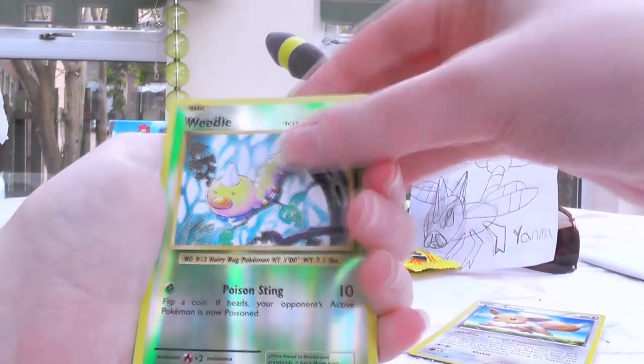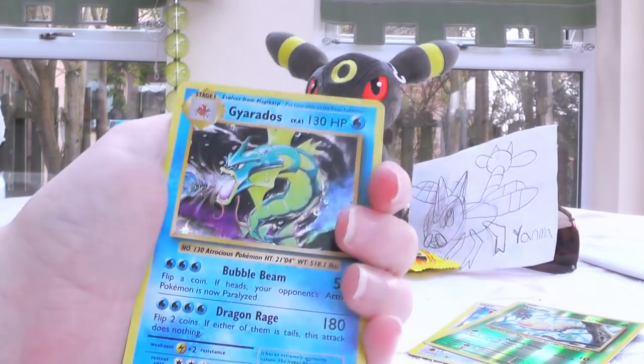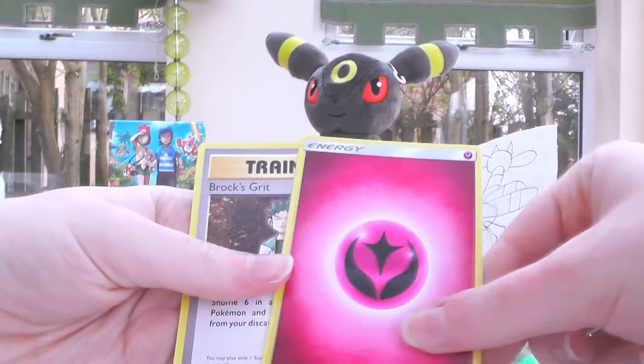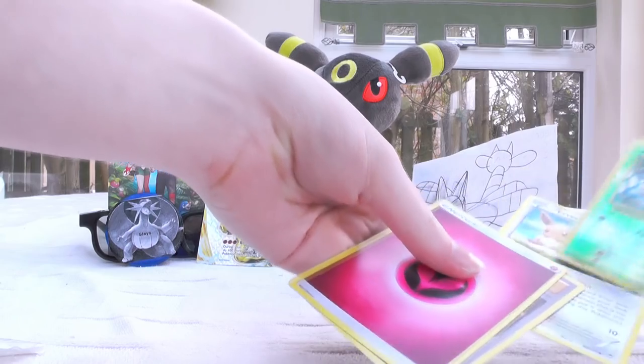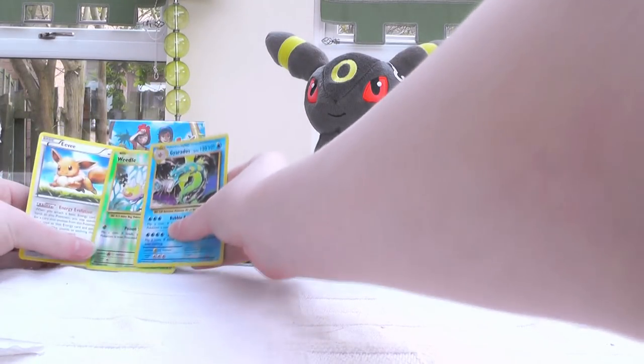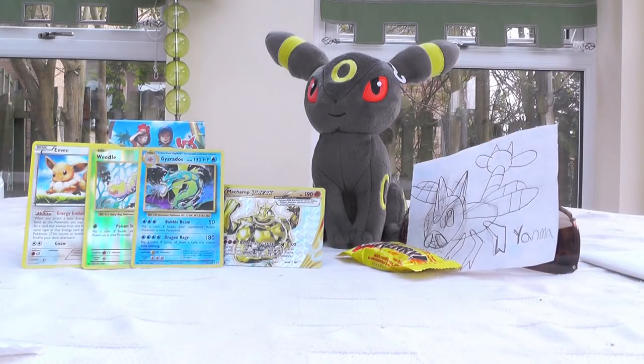So there's an Eevee, a Reverse Holo Weedle. Gyarados Hollow from Evolutions! Oh, that's so cool! And then a Fairy Energy. I'm going to put these in the background as well, because they're really cool. Reverse Holo Weedle — if you've been on the channel that long. The background looks just amazing!